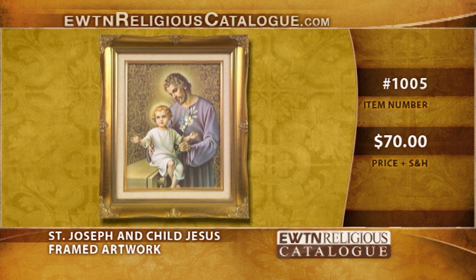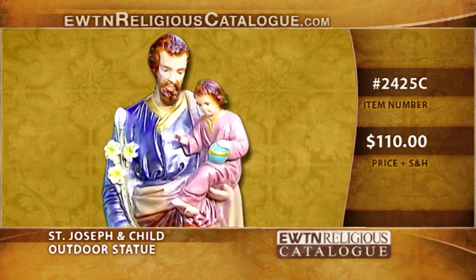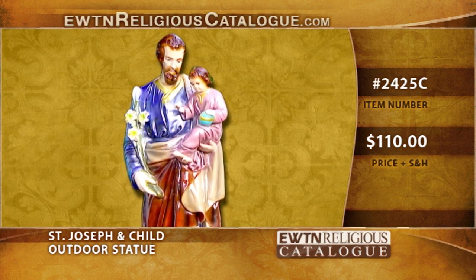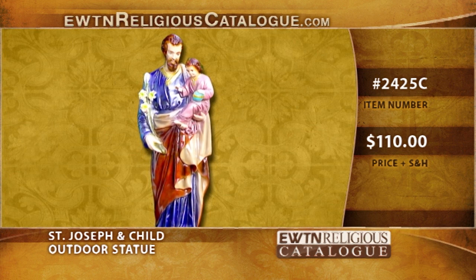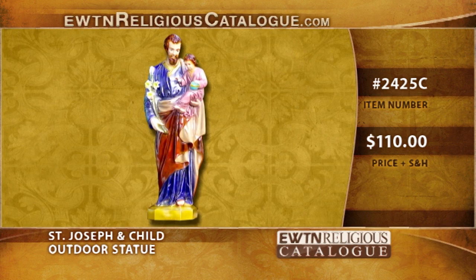Now, we have here a statue. You know, they're hard to find. A friend of mine wanted a statue of Saint Joseph with a Child Jesus in his hand and a lily, and it was hard to find. So we decided we'd look for them, and here is a beautiful face of Saint Joseph and the Child Jesus. It's two feet tall, and even the Child Jesus — there's eyes that just kind of look at you in a special way.